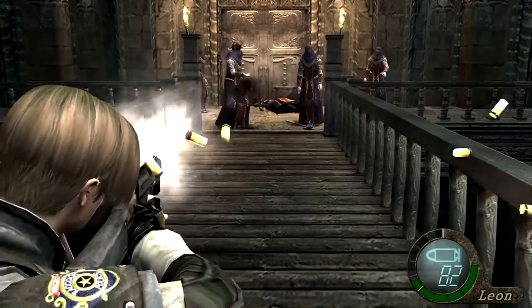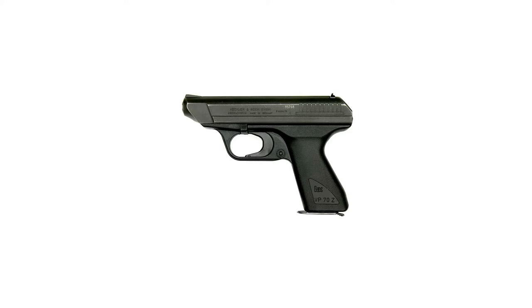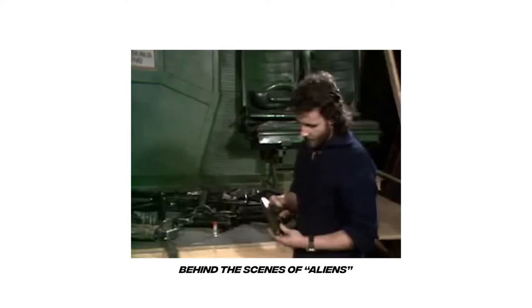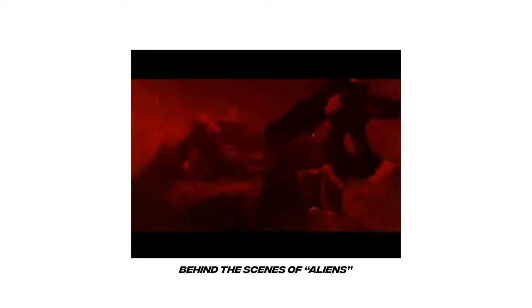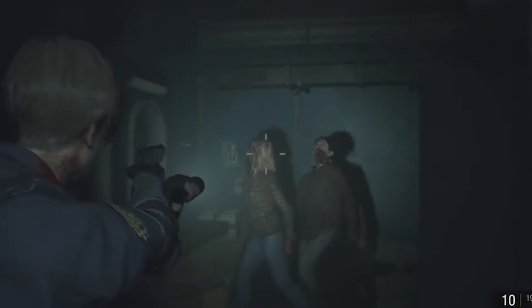Resident Evil isn't the first piece of media to prominently feature the VP-70. Honestly, its unique look led it to be used in all sorts of media, most notably being the sidearm for the Colonial Marines in Aliens. 'The handgun — this is a Heckler & Koch VP-70, it's not made anymore, but it looks very futuristic — futuristic enough to use for the film.' It was also most recently featured in the remake of Resident Evil 2.